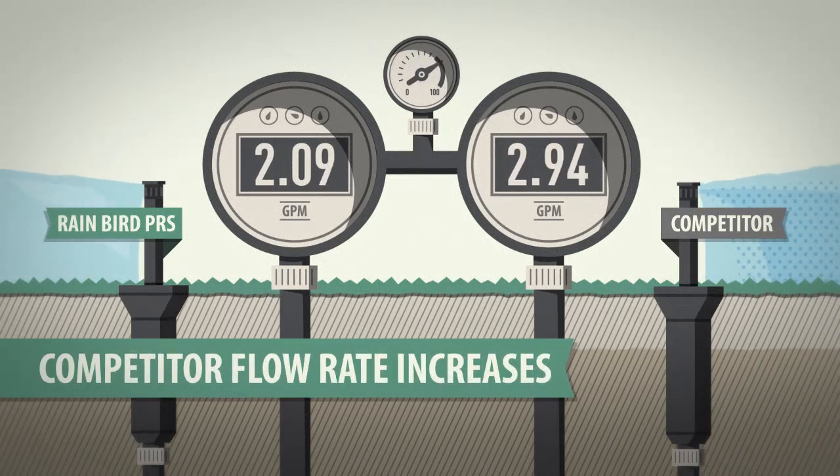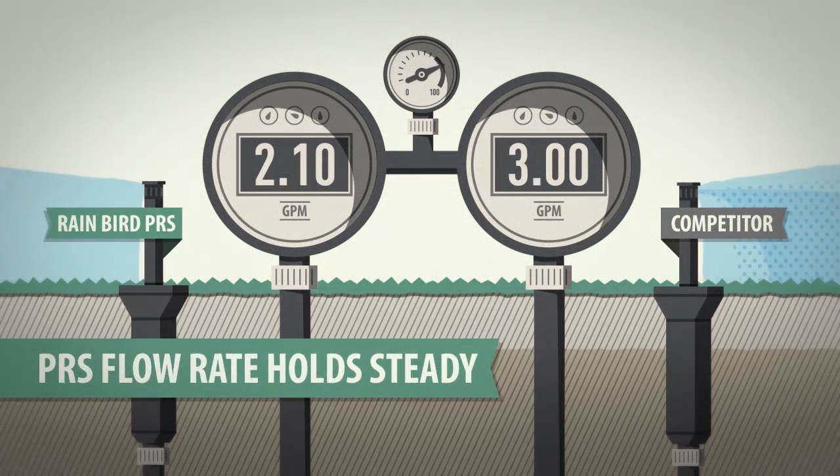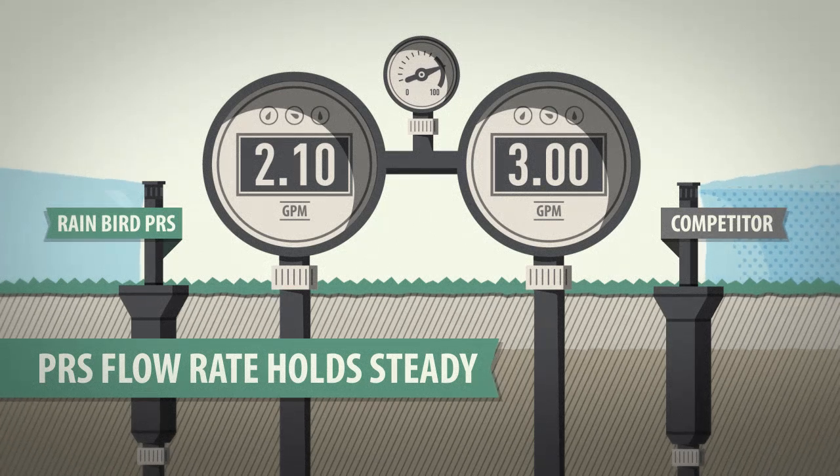As pressure increased, so did the flow rate of the competitive spray. But the flow rate of the Rain Bird spray held steady, thanks to our unique flow optimizer technology.